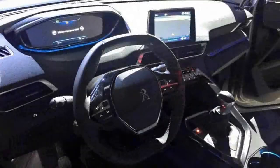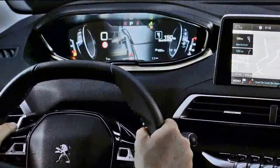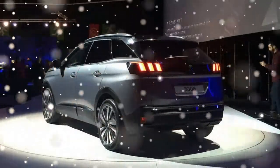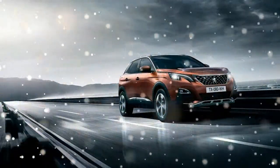A vertical front end, a long flat bonnet, a high waistline, wide protective bands, bumper skirts, wheel arches, bottom of doors, large wheels, raised ground clearance, shaped roof bars. But the new Peugeot 3008 SUV doesn't just settle for incorporating these characteristics.